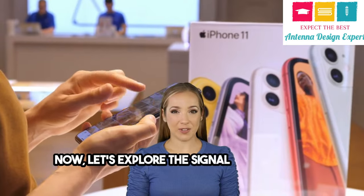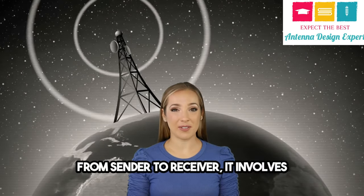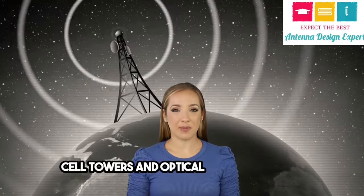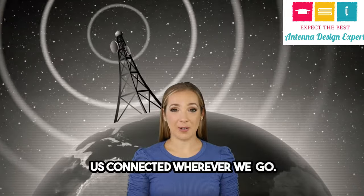Now, let's explore the signal transmission process. From sender to receiver, it involves cell towers and optical fiber networks. It's a complex web that keeps us connected wherever we go.